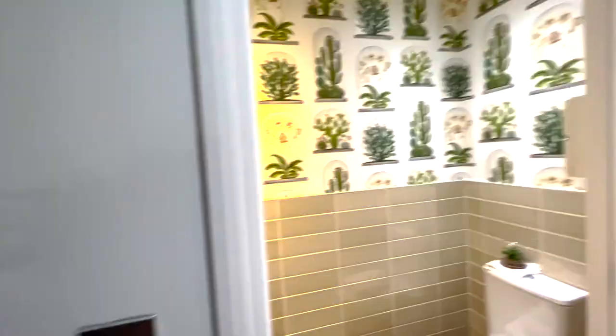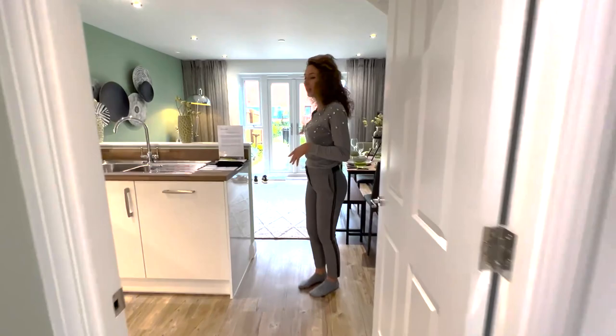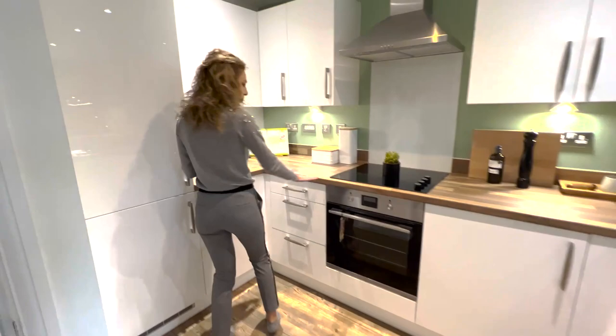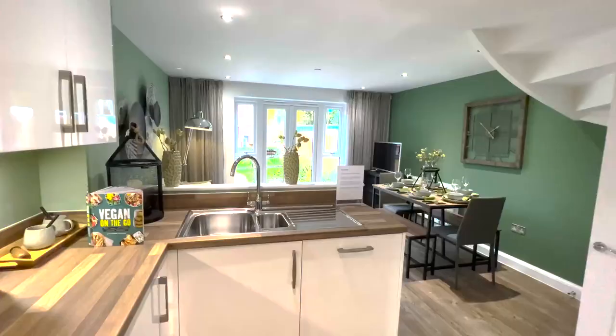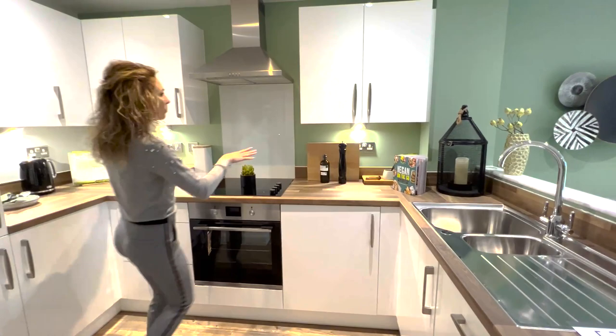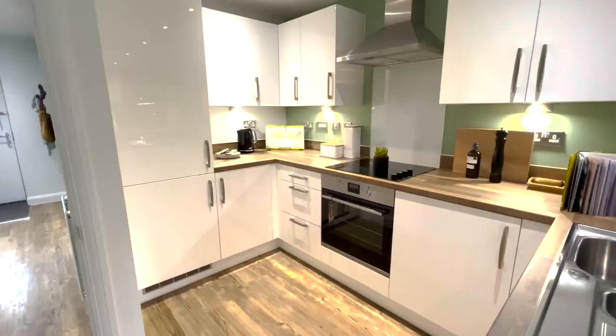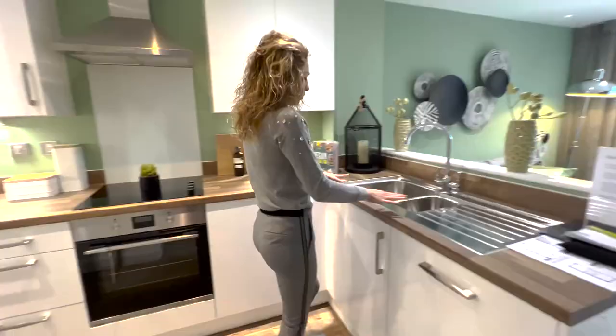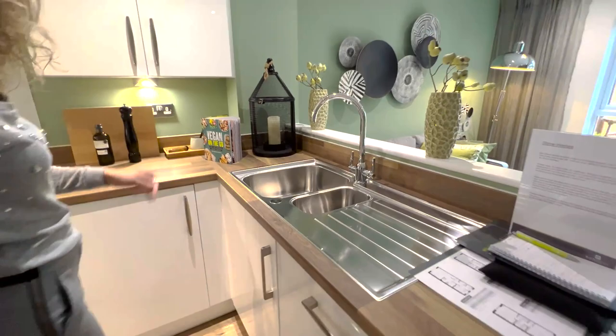Then we can go into the kitchen family dining area. Let's start with the kitchen. We have the integrated fridge and freezer here. I like the worktop — it's nice and different from the others. Many, many cupboards here. We have the induction hob, the extractor fan and a single classic oven.